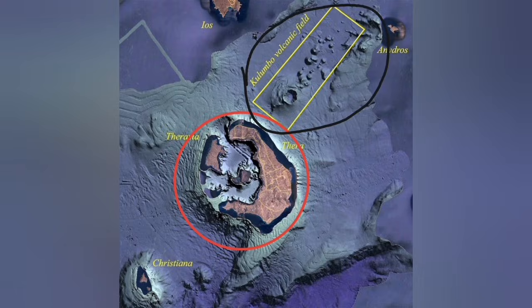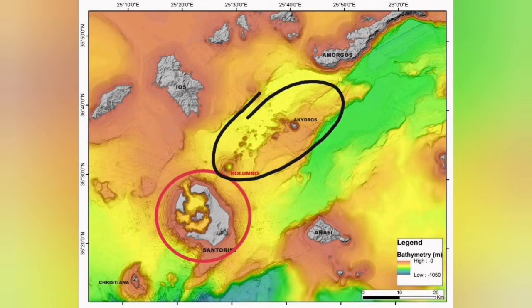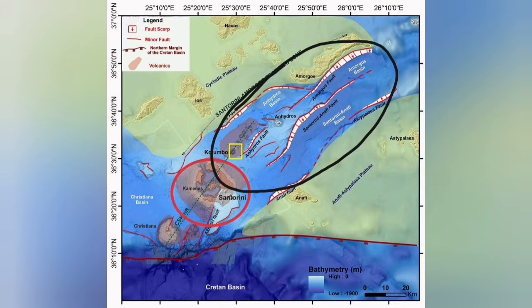Due to the subduction, Santorini is a blister. But the Colombo volcanic field is what we call a back-arc basin — where extension of the Earth's crust occurs due to the subduction, and also due to the movement of the Eurasian and Arabian plates. This has created a complex structure where extension has created fault lines, and those fault lines led to grabens, through which we have had some eruptions.